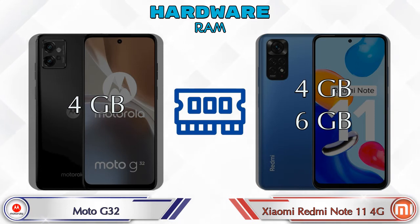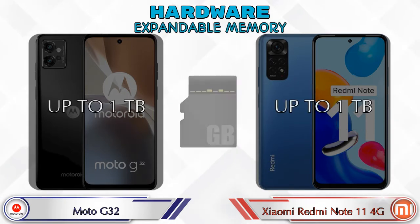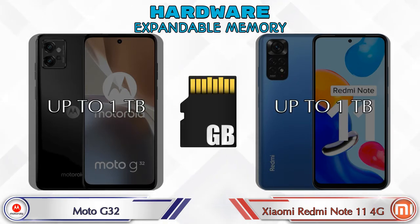Talking about RAM, the G32 has a 4GB RAM option, while the Redmi Note 11 4G has two options: 4GB and 6GB. For internal storage, the G32 has 128GB, and the Redmi Note 11 4G has two options: 64GB and 128GB. In both phones, expandable memory is up to 1TB.